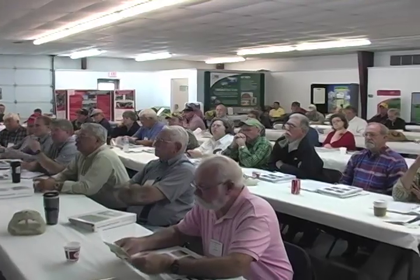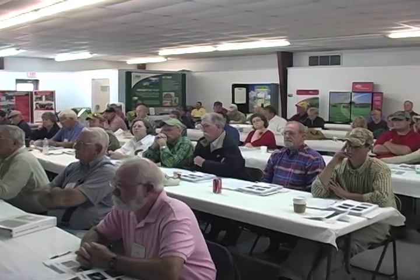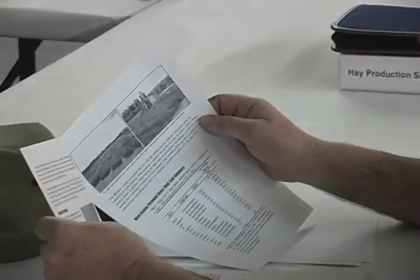This is the third annual hay production school that we've held from the University of Georgia. It's one of the few in the country where we cover A to Z the elements that go into a commercial hay production operation. We cover things from the basics of soil fertility all the way up through marketing and some of the basic fundamentals of establishing a relationship with your hay producers.